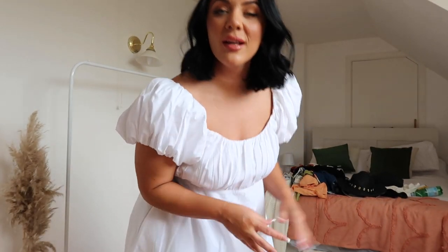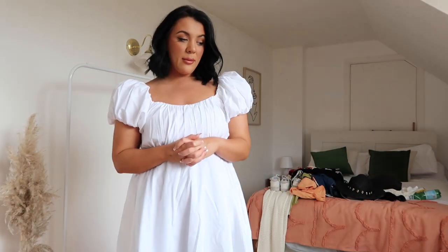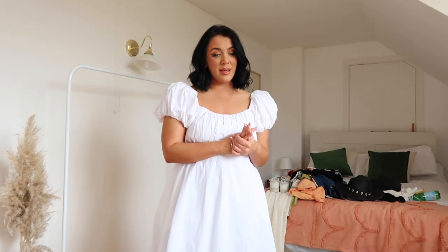Hello guys, how are we doing? Welcome back to my YouTube channel, and if you're new here, welcome. First of all, I'm going to do a quick little recap on bits that have come in recently, and one of them big parcels is Abercrombie & Fitch. I've never actually ordered from Abercrombie & Fitch before, so I'll do a little haul for you and see outfits on a size 14 body.